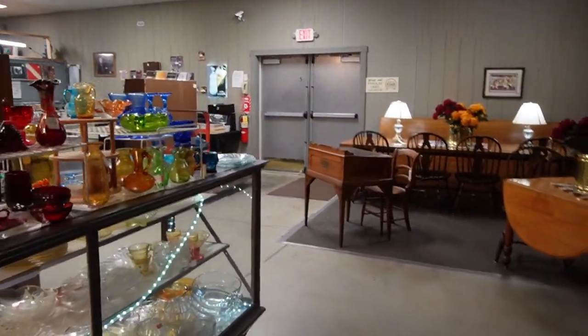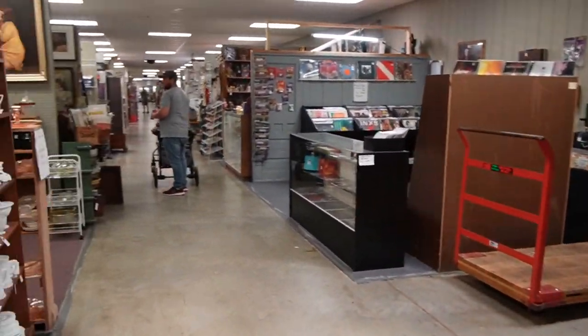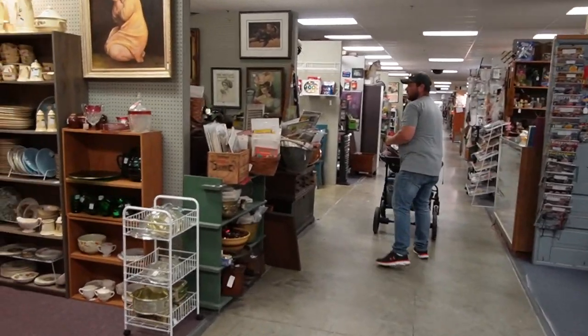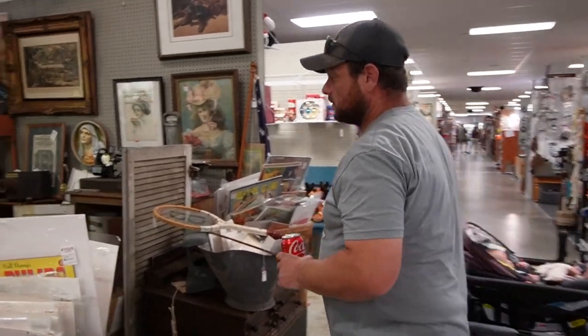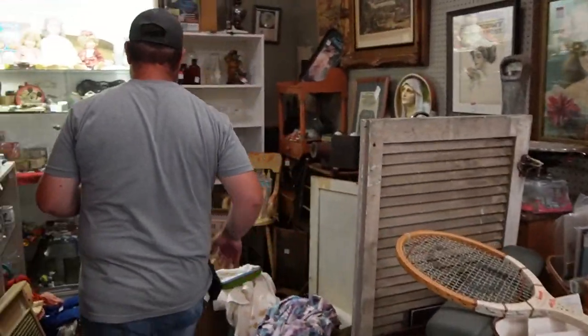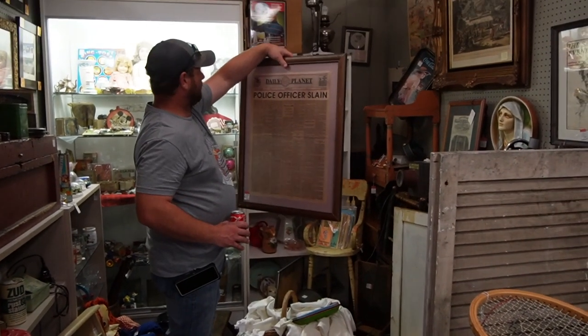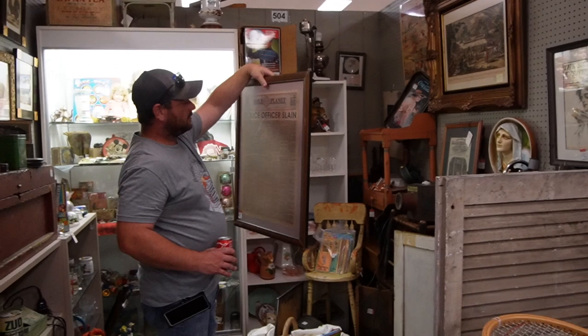I think this is the last aisle we have to check out — oh my gosh, it goes on forever, and I still have not eaten anything. Andrew found something — what is that? Daily Planet! That's the newspaper from Superman. It looks like it's been added on as a made-up title covering something else. It's still kind of cool though.